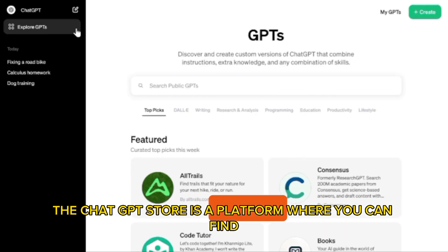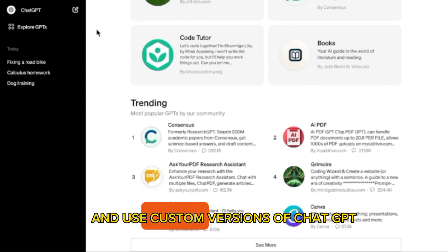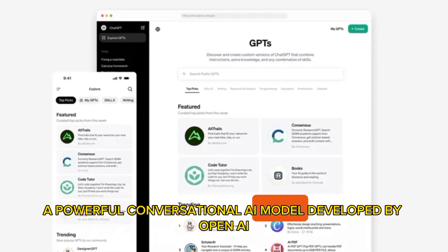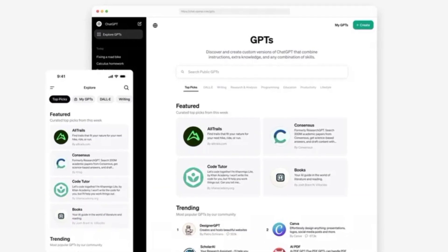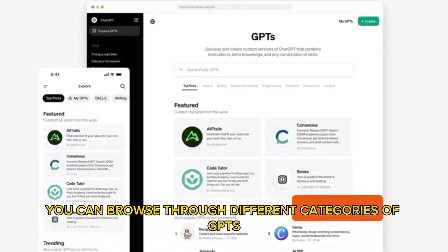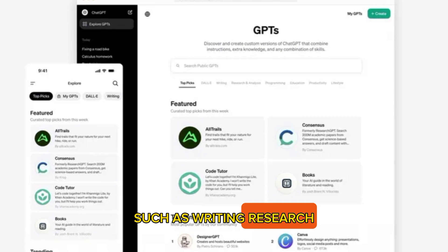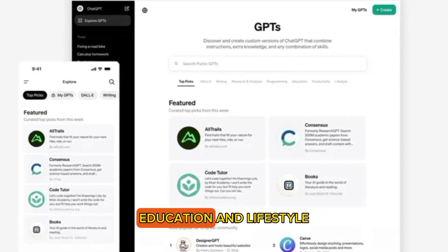The ChatGPT store is a platform where you can find and use custom versions of ChatGPT, a powerful conversational AI model developed by OpenAI. You can browse through different categories of GPTs, such as writing, research, programming, education, and lifestyle.